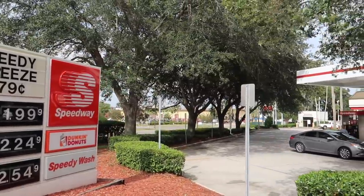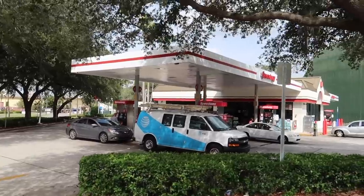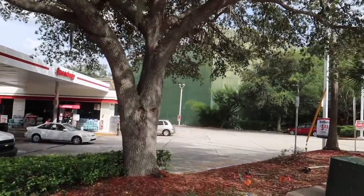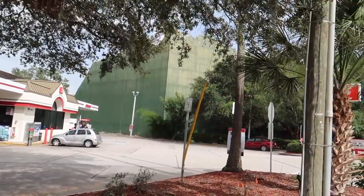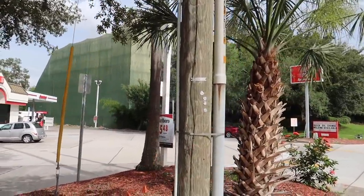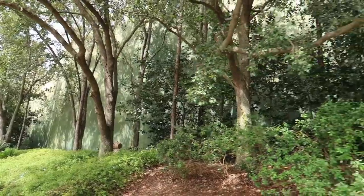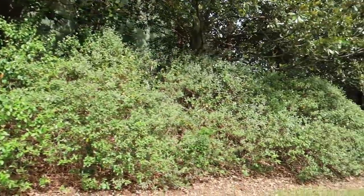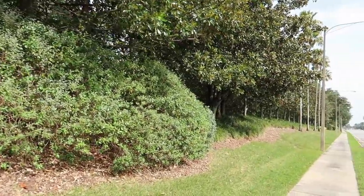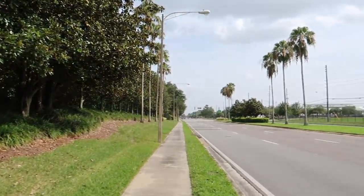I almost fell over again. The Rip Ride Rockit is way back there in the distance, and tucked away in the corner of the property is a tiny little Speedway gas station. Right here is Hagrid's Magical Creatures Motorbike Adventure — this entire area which used to be Dueling Dragons and Dragon Challenge is now Hagrid's. There's nothing really super significant to show off along this stretch of Turkey Lake Road.